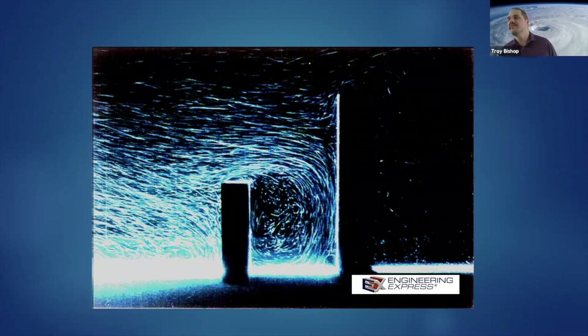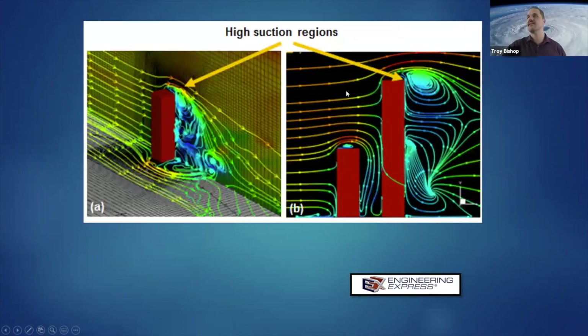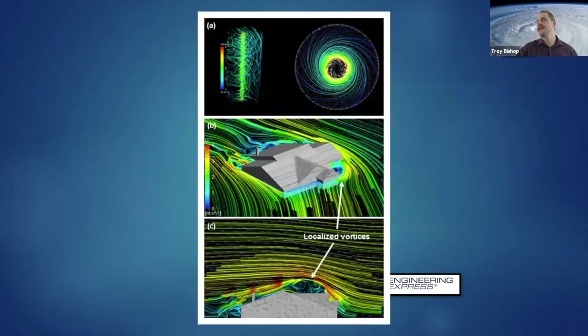When you talk about how wind affects structures, wind cannot navigate around sharp corners. Anytime wind needs to get up and over a roof or over rooftop equipment, anything that blocks the wind can create a flow condition where the wind separates. You get vortices or eddies that create high pressure regions — high suction zones. Those zones are critical because if those localized vortices create enough pressure and enough force on a component, you can have a failure in the building.